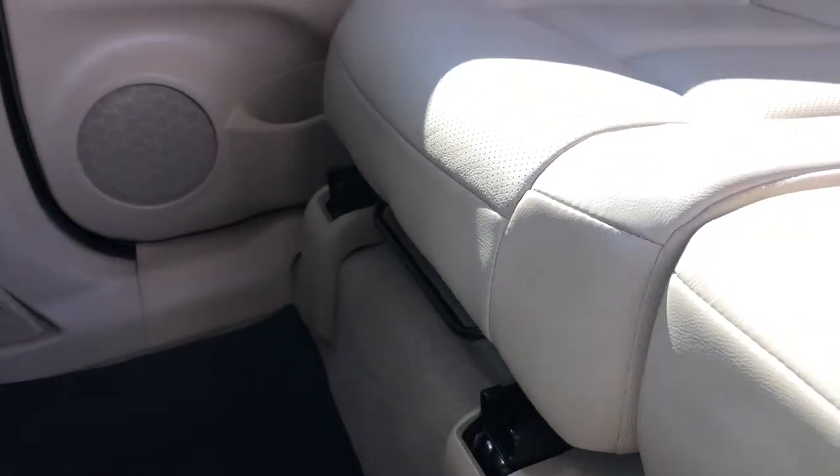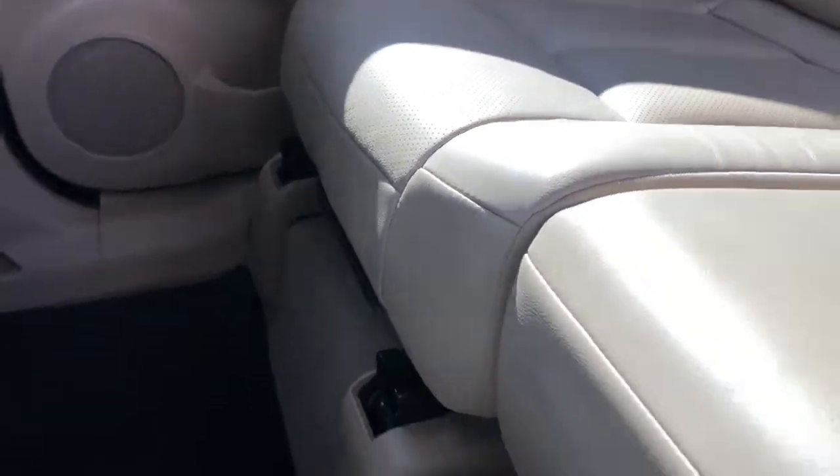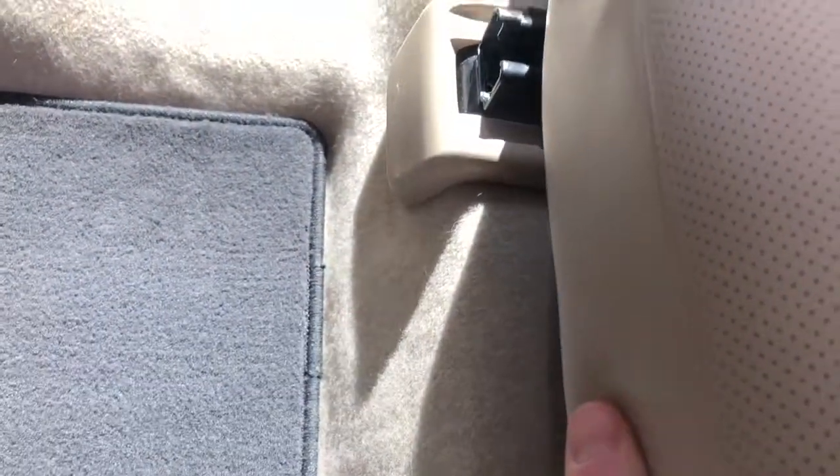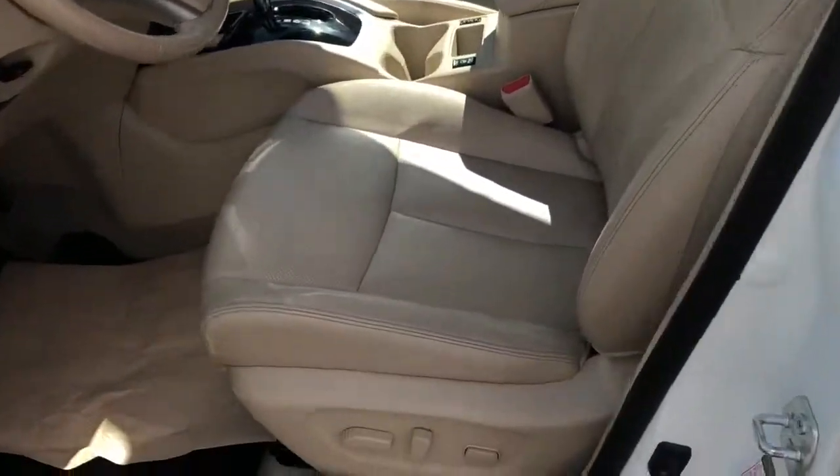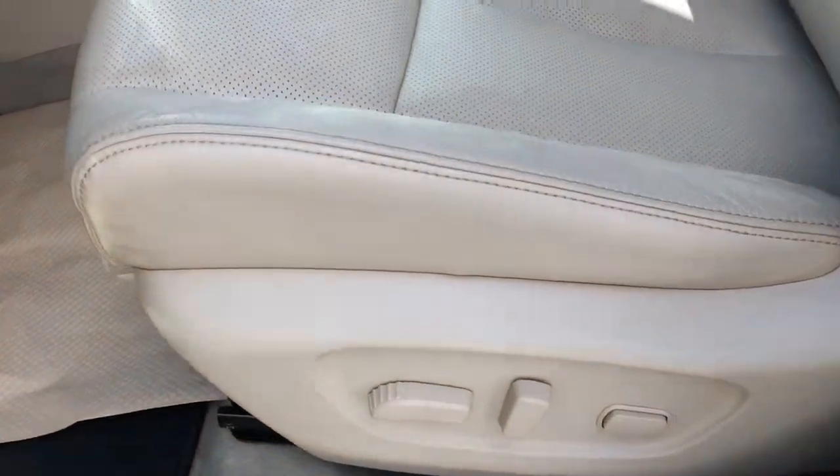One thing that's different in the Rogue compared to a lot of competition is the back seats are on rails. So if need be, you can just pull on the handle here and the seats will come forward if you need to buy yourself a little bit of extra room behind the back seats for storage.